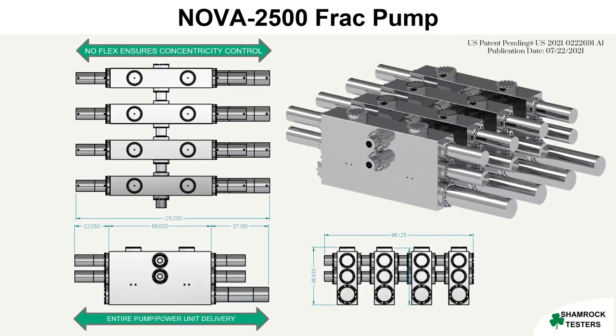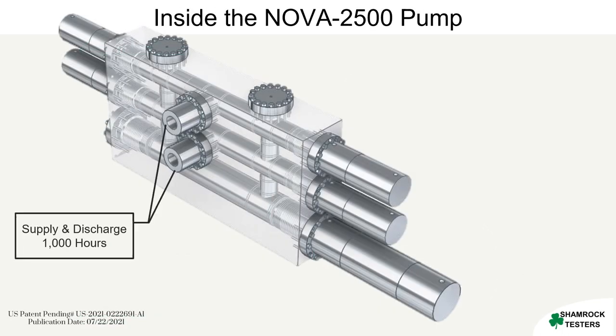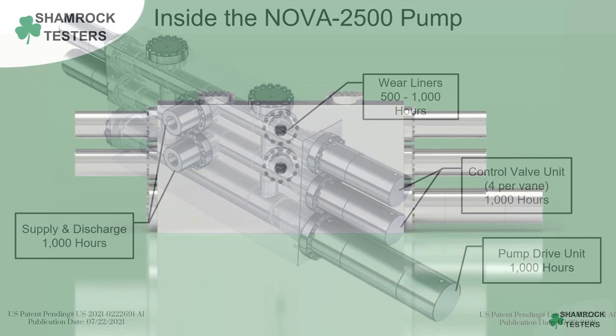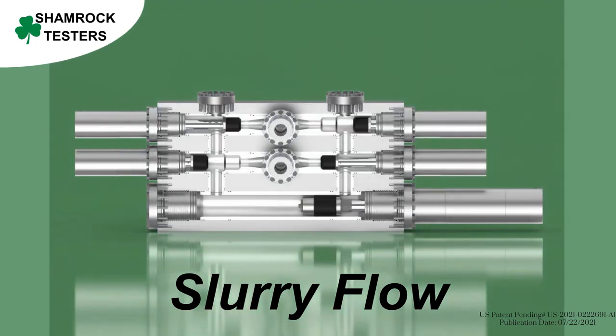To address these challenges, a new type of frack pump has emerged that eliminates the need for mechanical components such as radiators, transmissions, torque converters, drive lines, and power ends. The double-acting positive displacement linear pump, Nova 2500, boasts maximum efficiency and performance with increased rates, scalability, a smaller footprint, and fewer units required on location.